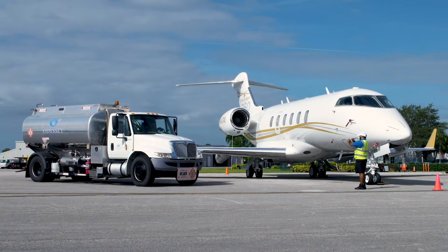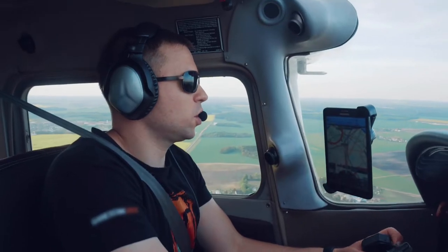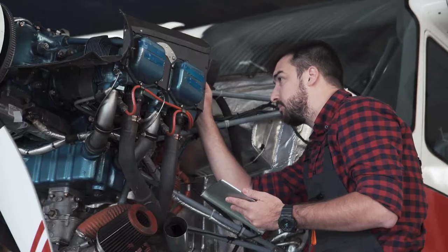Kissimmee Gateway Airport has the workforce to accommodate the aerospace industry and continues to be committed to developing highly skilled pilots, mechanics, and technicians.